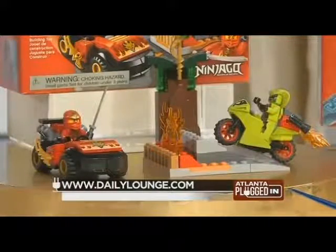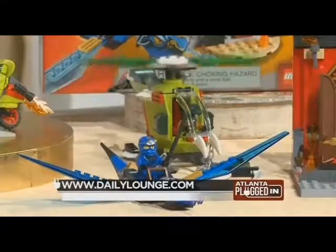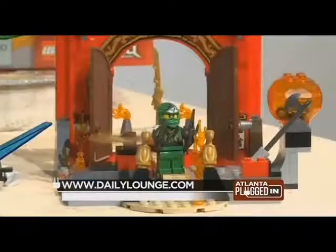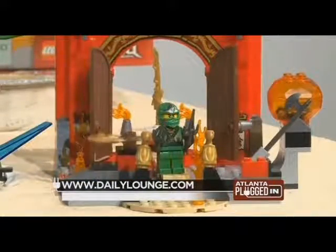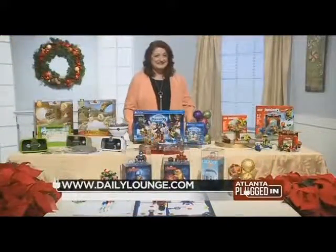These sets feature the familiar Ninjago characters with land and air vehicles and lots of interactive features. There's a helicopter with spinning rotors, a super ninja car with rolling wheels, a swinging axe, and a spinning saw blade. Lots of fun for kids.